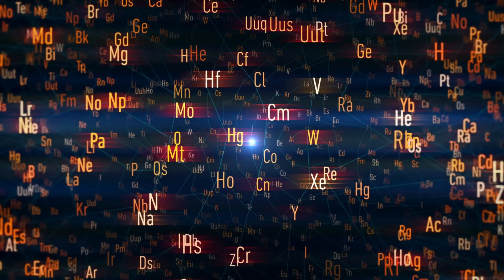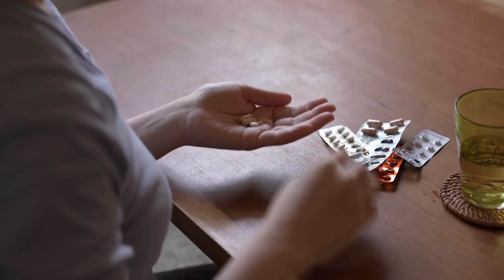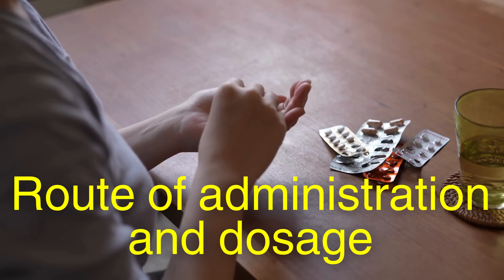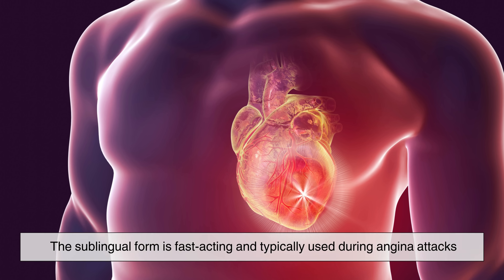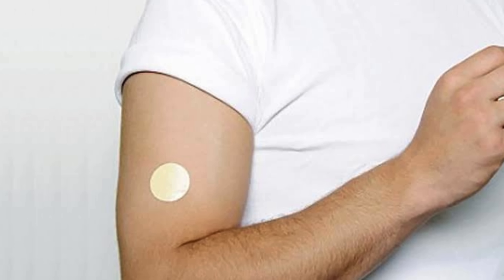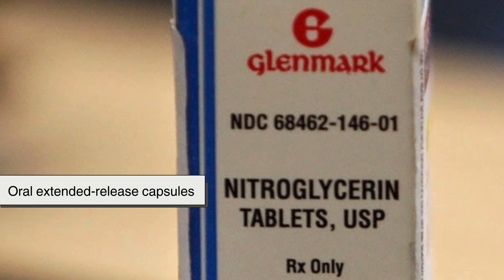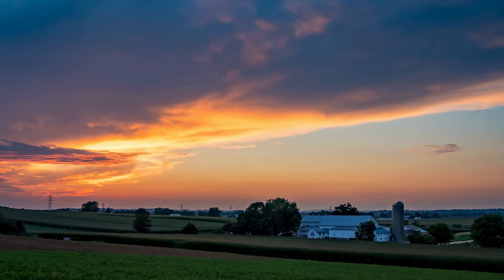The effectiveness of nitroglycerin is not just about the chemical — it's also about the route of administration and dosage. The sublingual form is fast-acting and typically used during angina attacks. For long-term prevention, patients may be prescribed transdermal patches or oral extended-release capsules, which provide a steady release of the drug throughout the day.